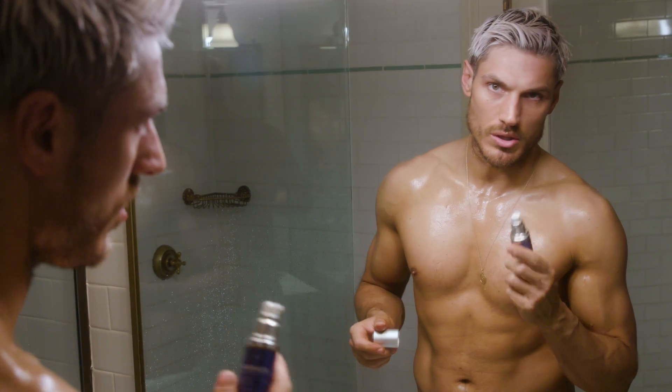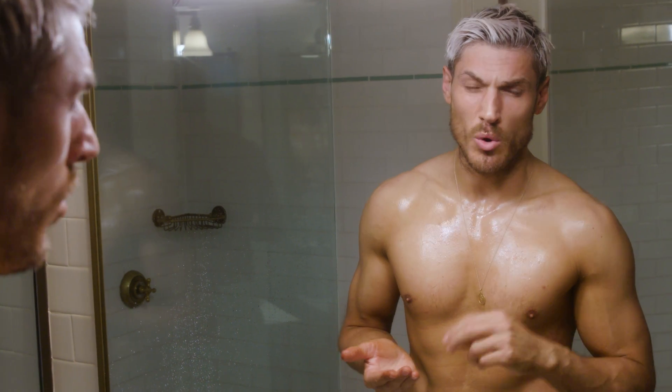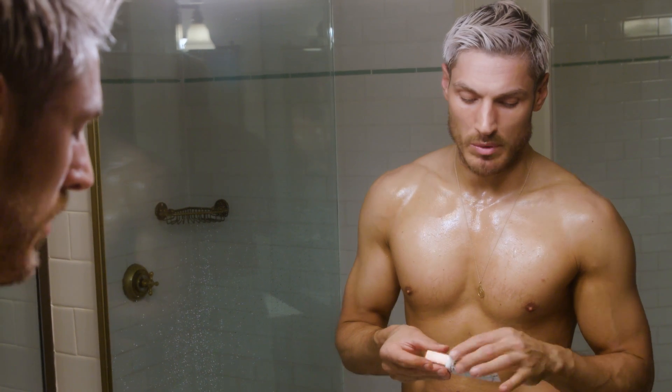Next I'm going to use a moisturizer. This is the Dr. Diamond Diamond Effect moisturizer — it's super light. This is a little secret I always like to add to my moisturizer — it literally makes you look like you've had 12 hours of sleep when you haven't.